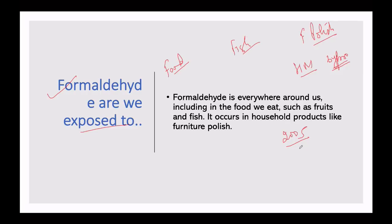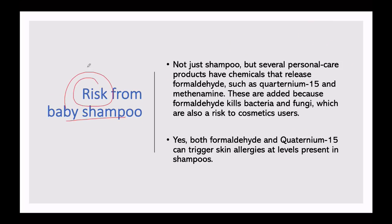A 2005 study in Respiratory Physiology and Neurobiology found that when we exhale, we also breathe out some formaldehyde. There are many personal care products which release formaldehyde, and we use them regularly. Now we see how much risk this baby shampoo poses — we are analyzing not just shampoo but many personal care products which release formaldehyde.